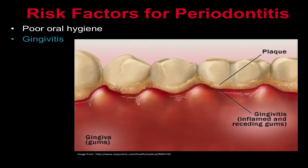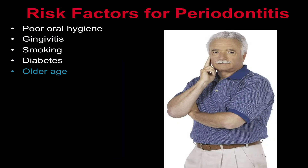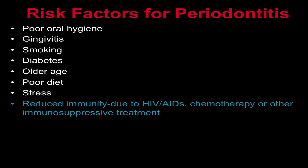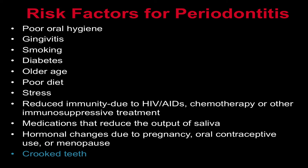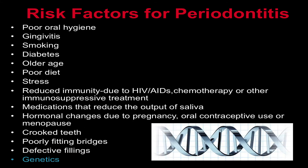Other risk factors for periodontitis include gingivitis, smoking, diabetes, older age, poor diet, stress, reduced immunity due to HIV-AIDS infection, chemotherapy, or other immunosuppressive treatment, medications that reduce the output of saliva, hormonal changes due to pregnancy, oral contraceptive use, or menopause, having crooked teeth, poorly fitting bridges, defective fillings, and genetics.